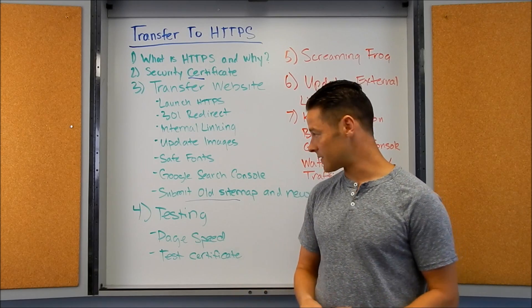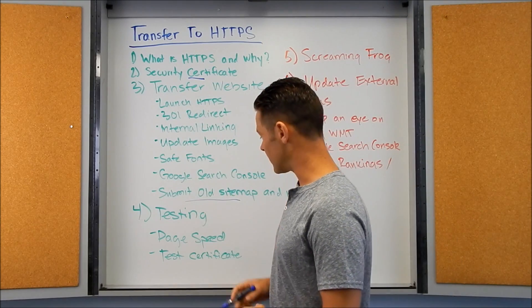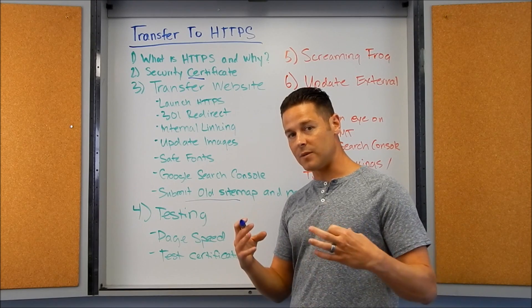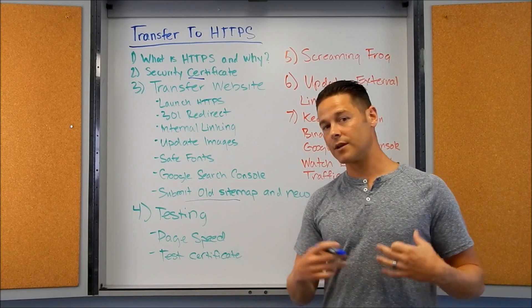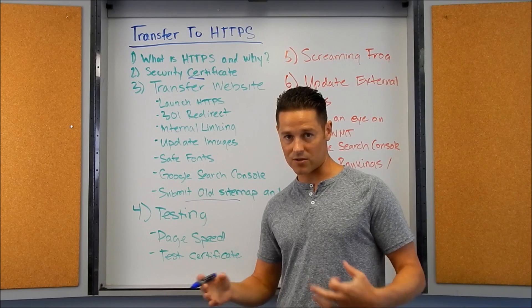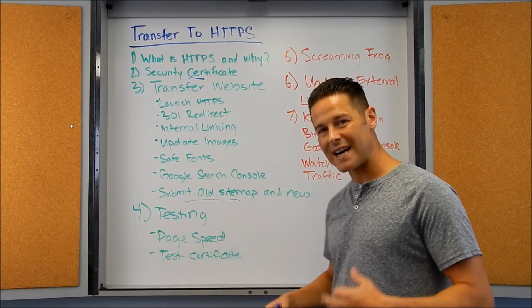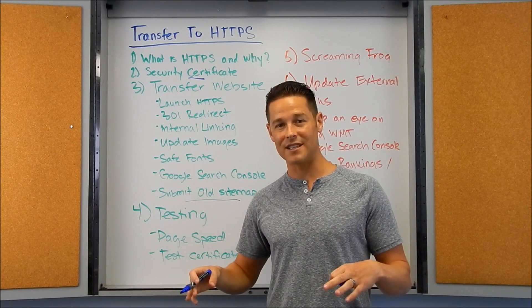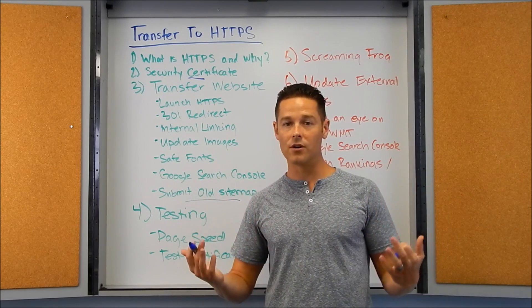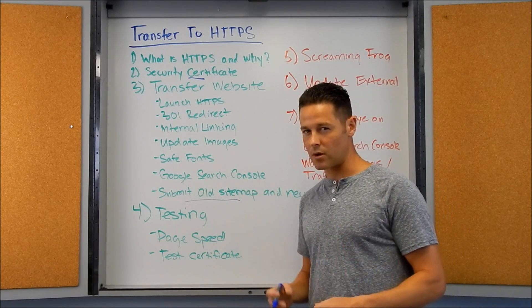Once you've done all of this, there are a couple of things you can do on the testing side. You can run a page speed test — that's helpful because HTTPS can be just a little bit slower. You also might want to run it through the mobile testing tool and put it through a page security test to make sure everything validates correctly. You can also manually click around from one page to another and make sure your certificate is validating and you're not getting any errors in Chrome or Firefox.